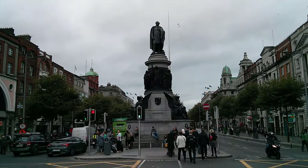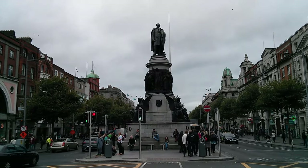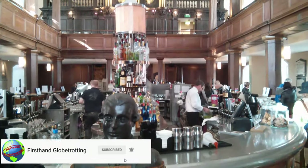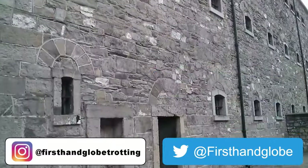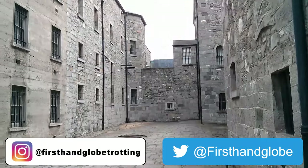Check out the video description for a link to that video. If you have any questions about Dublin, ask me in the comments. While you're at it, like the video, share it with your friends, and subscribe to my channel. On Instagram I'm first-hand globetrotting, on Twitter I'm first-hand globe — follow me on there. And don't forget, it's an incredible world out there, so pick up your passport and do some first-hand globetrotting of your own.